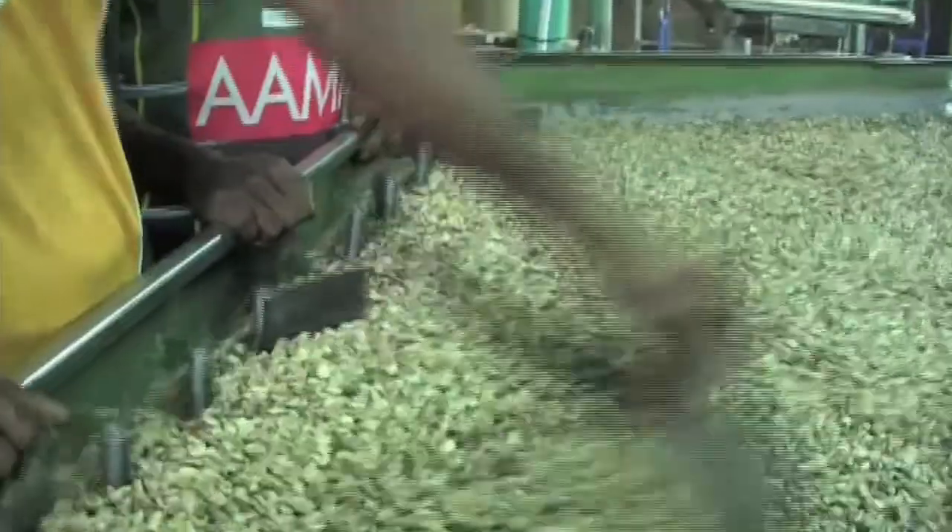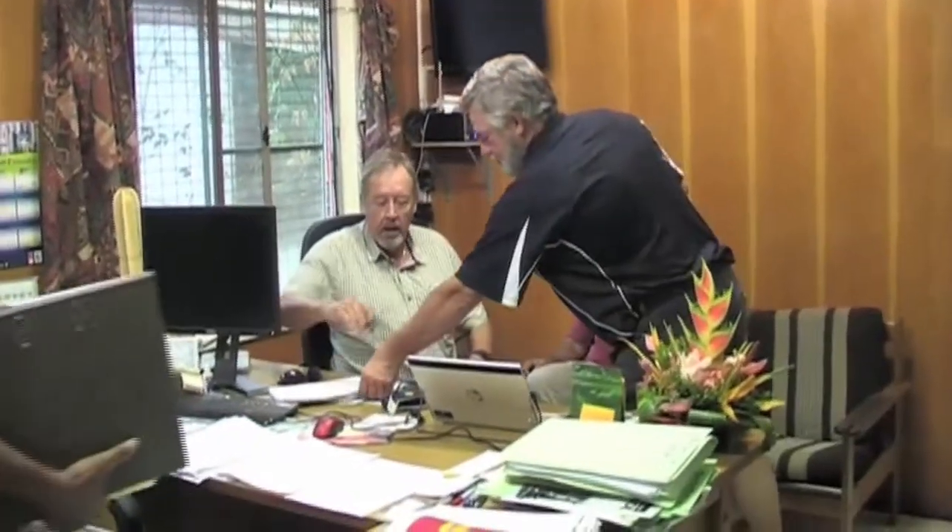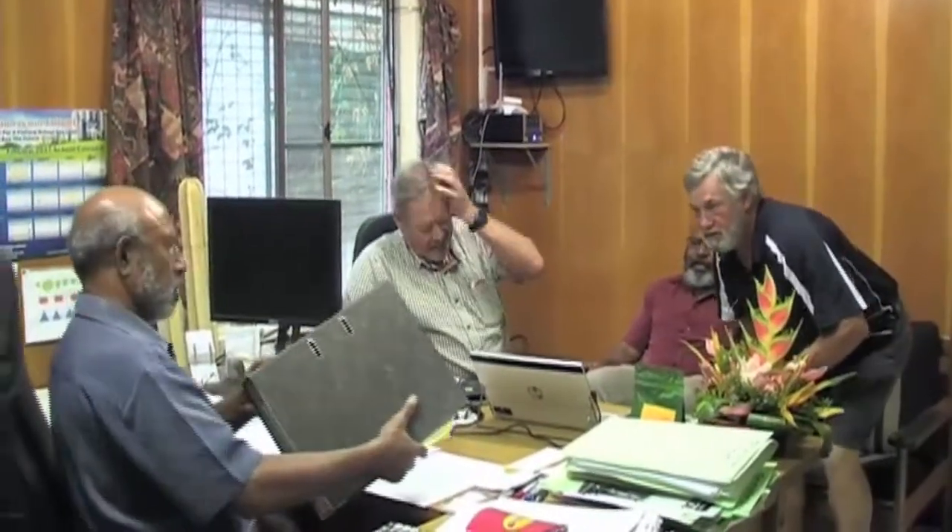Coffee Connections has a record keeping system in place which enables traceability back to the source of the coffee, to the village, and also to the individual grower, and also confirms that the coffee is free of any contaminants so that it can be certified as organic.